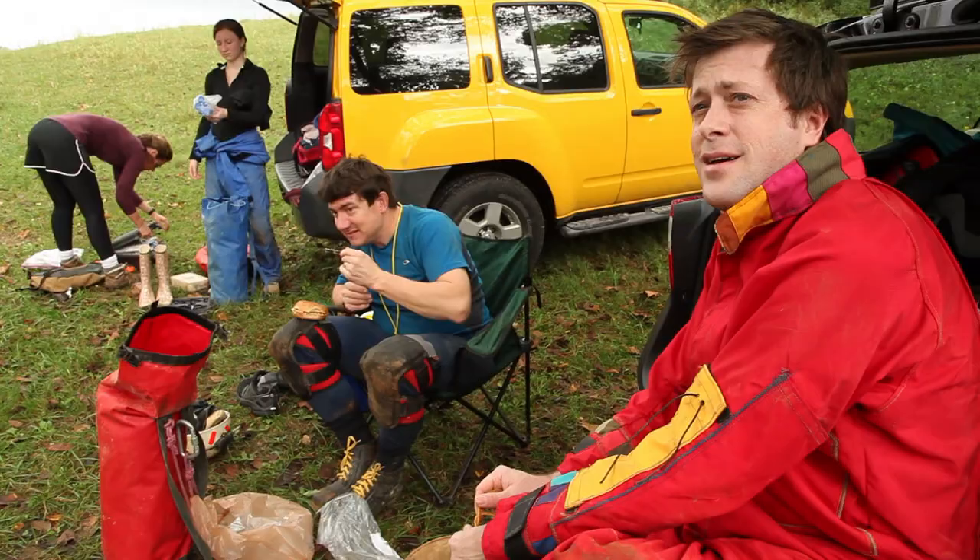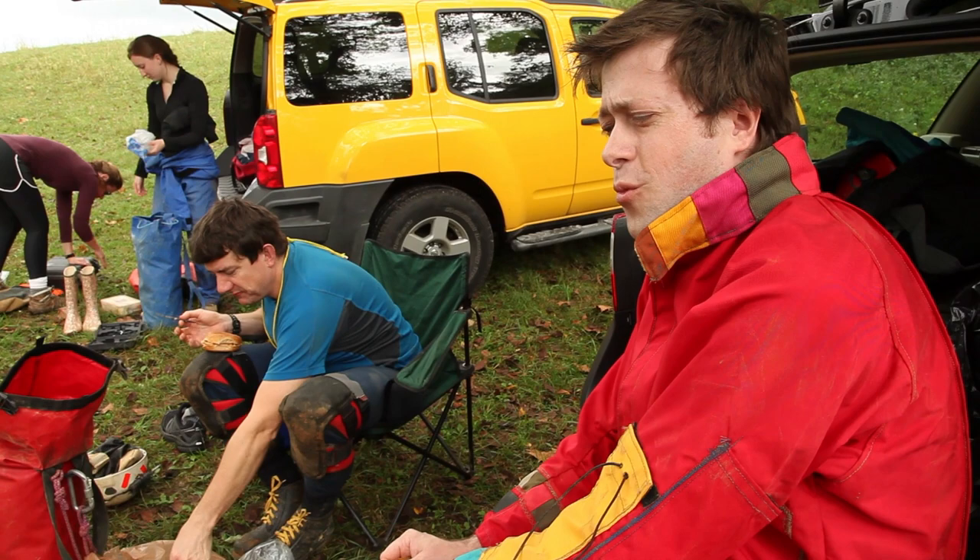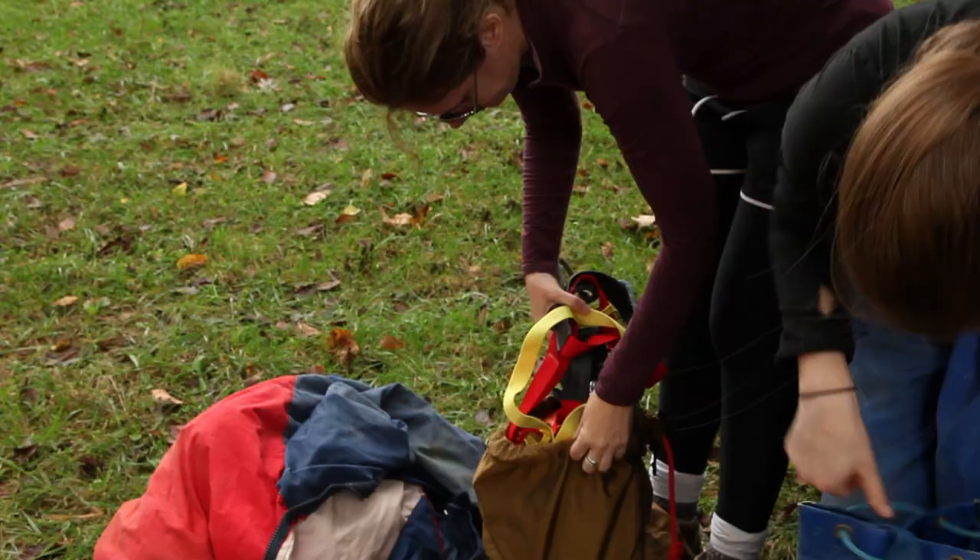Today we're going into the Blue Spring Cave. We're going to be collecting samples from walls and other cave formations, using methodology that is specific to the kinds of organisms that my lab specializes in.